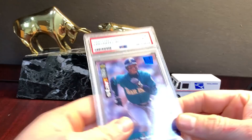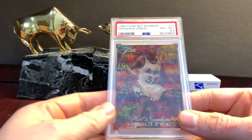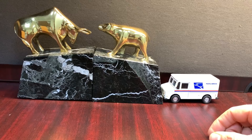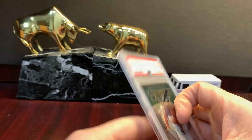This is just the Choice Choice SE base in a nine. Here's an interesting one — Hot Numbers Shaq. It's got like that Sports Flicks look to it, kind of cool. 8.5 on this one. This is probably a pretty big card, I have to look it up after the video. '95 Finest Jeter — another third-year Jeter, this one gets a nine.